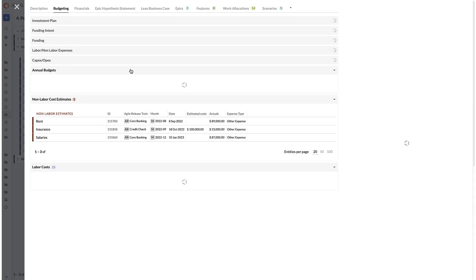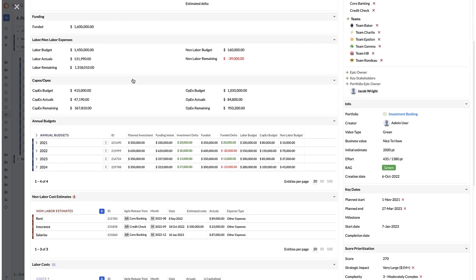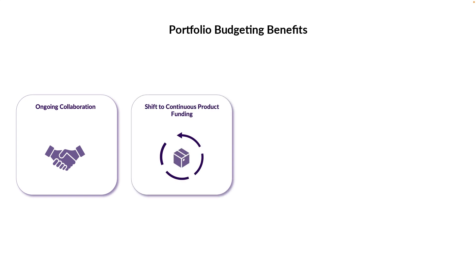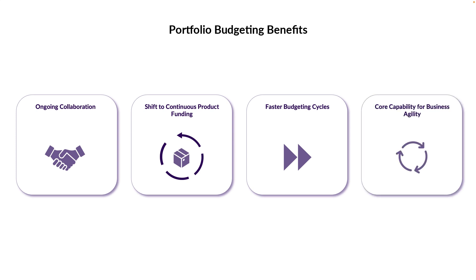Targetprocess allows your teams to execute the full budgeting exercise in one tool, cutting down the need for data integrations or manual processes, minimizing planning time and simplifying the process. This allows your finance and product teams to collaborate on an ongoing basis, fostering the shift to continuous product funding, enabling faster budgeting cycles, and addressing a core capability for business agility.